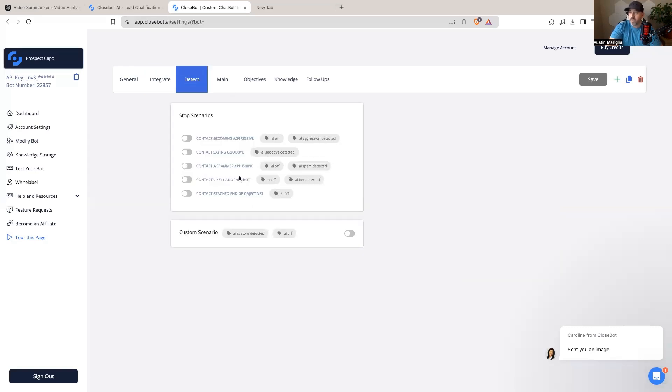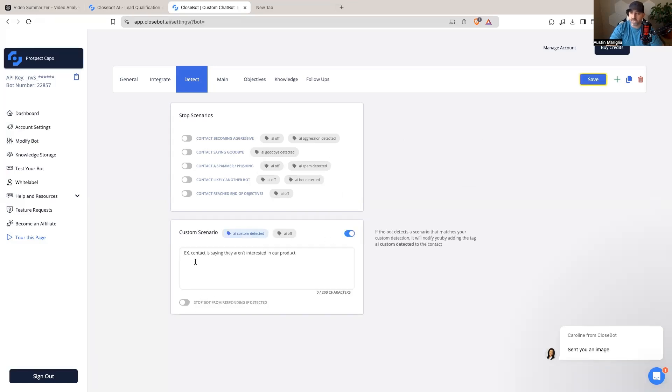There are detect options such as 'contact is becoming aggressive,' 'contact saying goodbye,' 'contact is a spammer,' 'phishing contact,' 'likely another bot,' and 'contact reached the end of the objectives.' Each scenario sets a different tag. The second you integrate CloseBot into High Level, it automatically puts all of these tags in there — you don't have to upload a snapshot or do anything special.